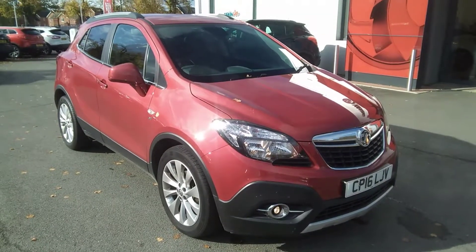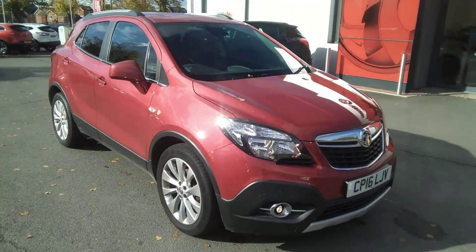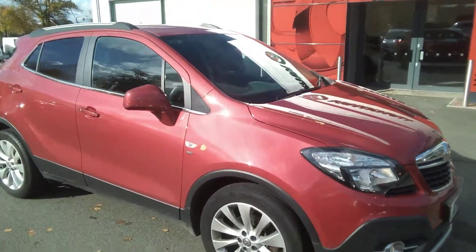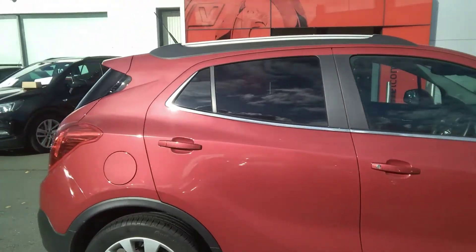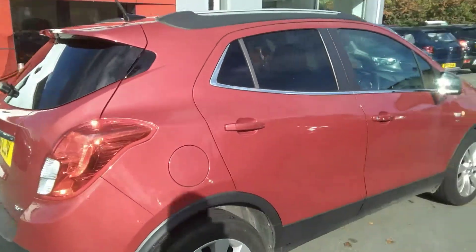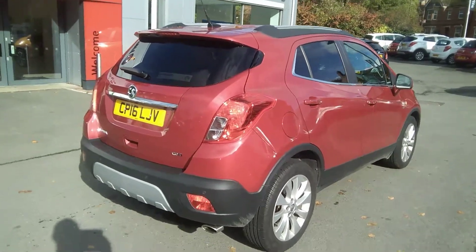Welcome to Bayless Vauxhall. Today we are viewing a 2016 16 plate Vauxhall Mokka 1.6 CDTI SE. The SE version comes with 18 inch alloy wheels as well as having front and rear fog lights. This particular vehicle also has rear privacy glass finished in metallic velvet red.